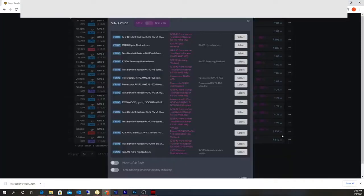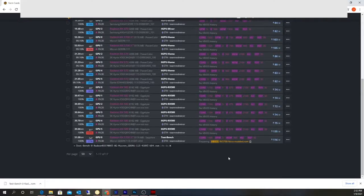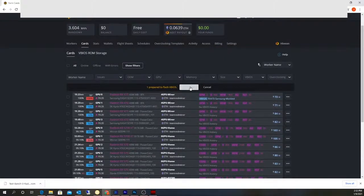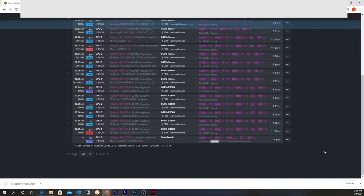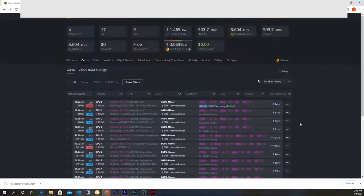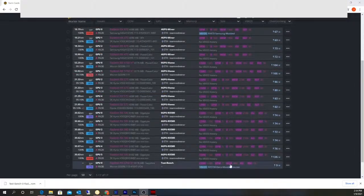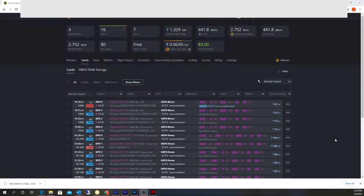Going back to cards and selecting vBIOS. That's the one that was uploaded — select, preparing. All right, now I'll hit flash card and that's what we're going through. Come back to worker. All right, I can see this card has been set.